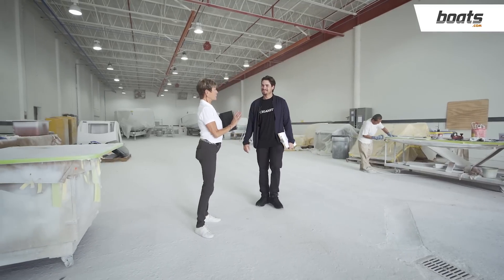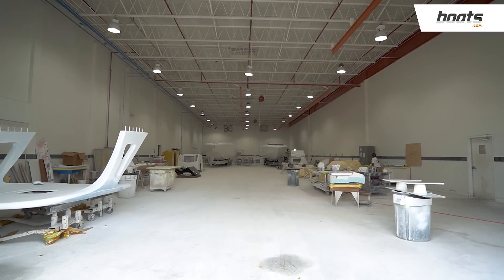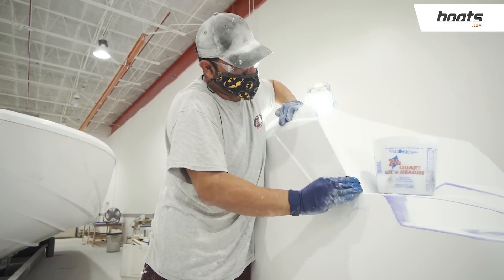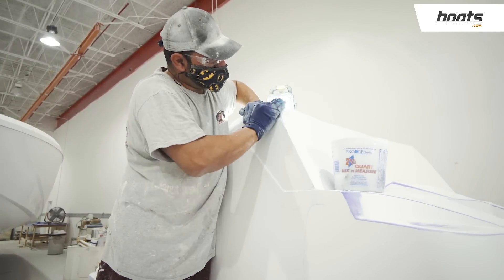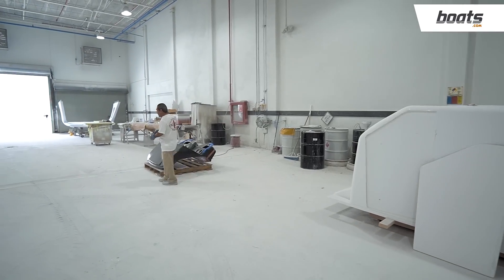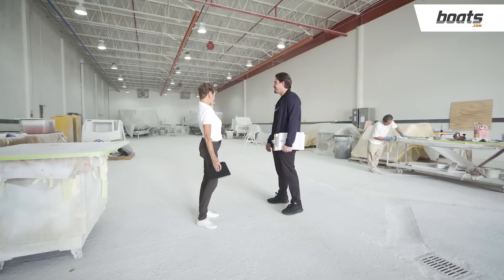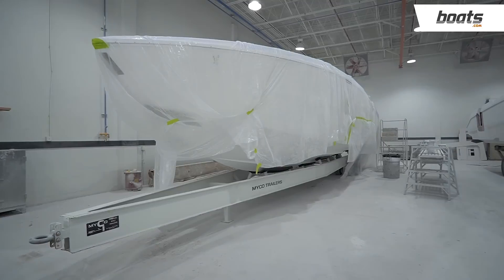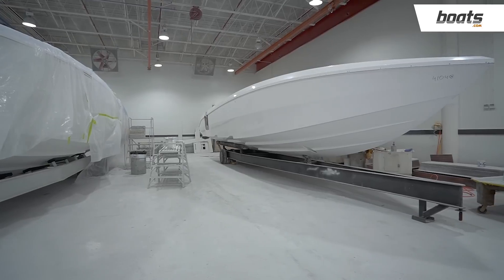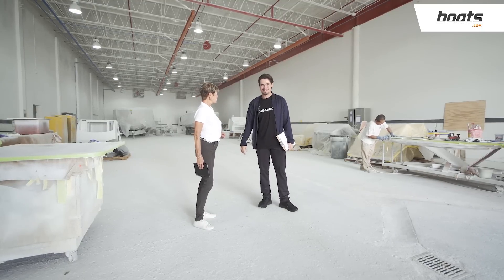This is the finish area — where perfection gets taken care of. After the mold process, the boat comes here to get fine-tuned, edges cleaned off, and prepped for paint. All the color schemes that are done with the boat will come to life after this point. We have a 42 Huntress on the left side and a 41 Nighthawk on the right, which is almost ready for paint processing. Let's go see paint next.